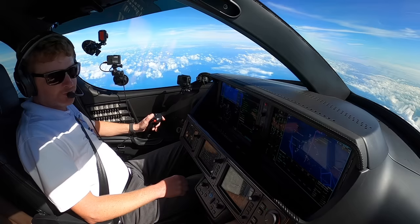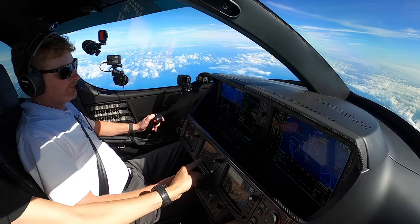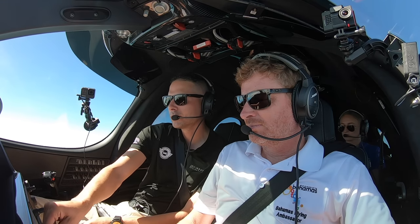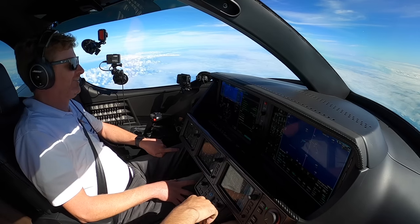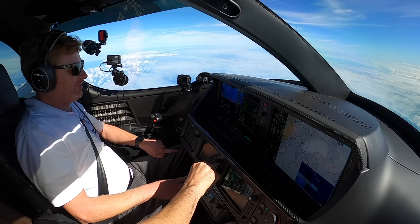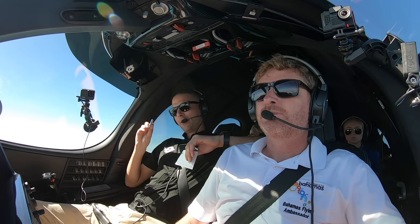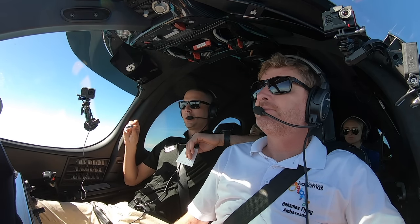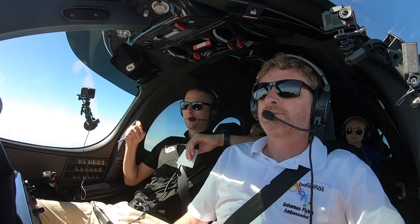We got the weather and information at Nassau. Bahamian ATC is not holding back today. Our cruise checklist is done, vertical navigation profile is set. We're starting our descent in 8 minutes and 45 seconds. We'll call Approach 25 miles out per their procedure.